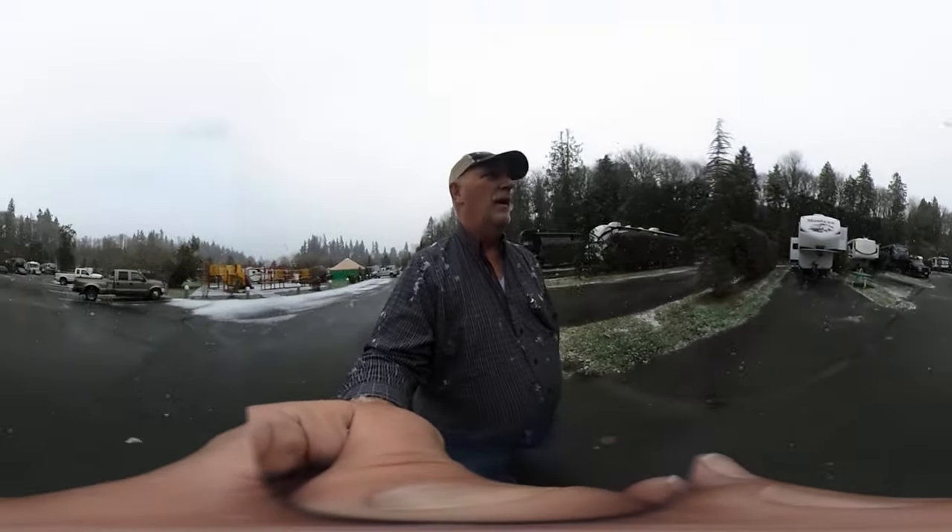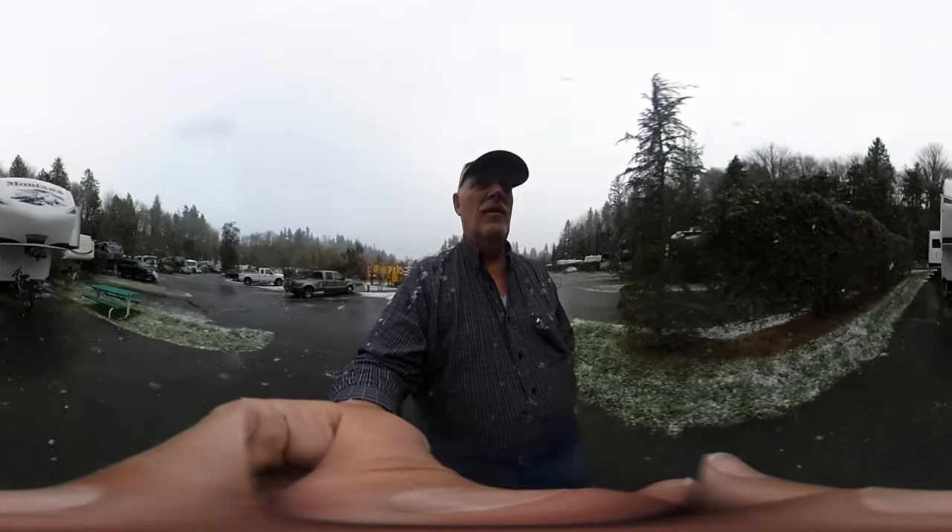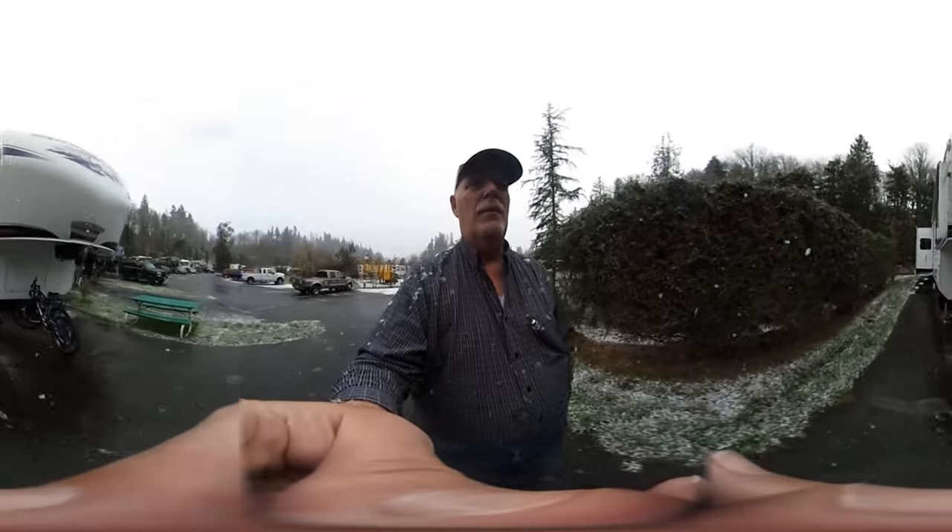I'm still getting used to the fact that I don't have to really move the camera. We're coming back around to my RV, and that concludes my 360 video, guys. Thanks for watching — I'm Rob Scribner from RV Travel Buddy. Please take the time to subscribe and share our videos. Have a great day, guys, bye!